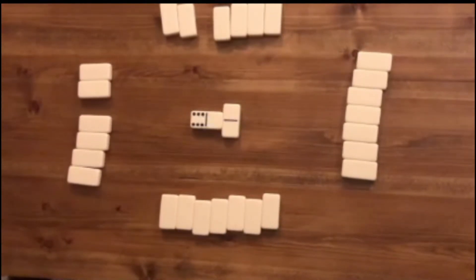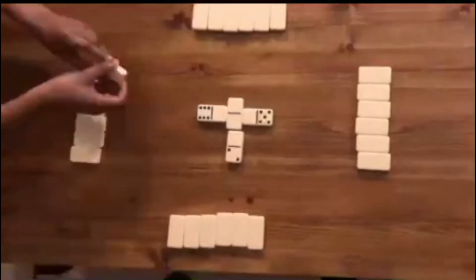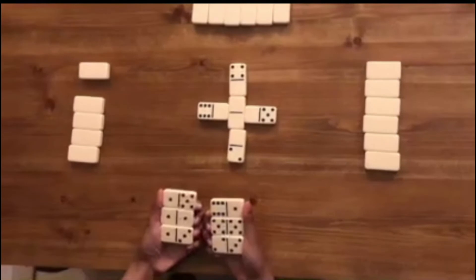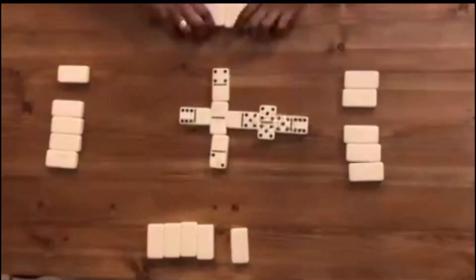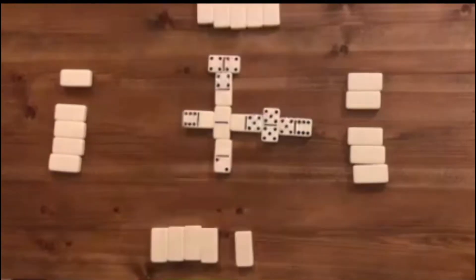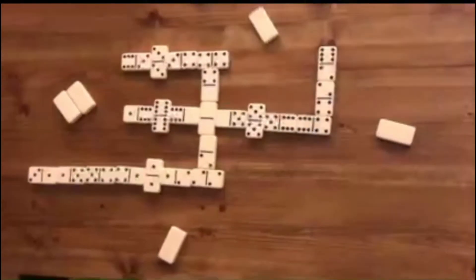Afterwards, all four players must each place a domino with one blank side on all sides of the double-blank. The next player has to play a double domino. If they don't have one, they pass. But the most important rule of this game is not to play a domino whose doubled form isn't already in the game. The round continues like this until someone plays their last domino.